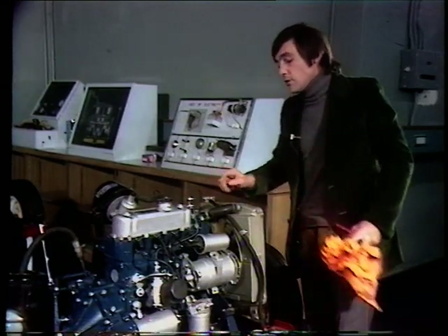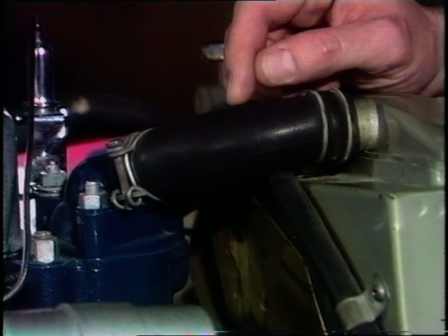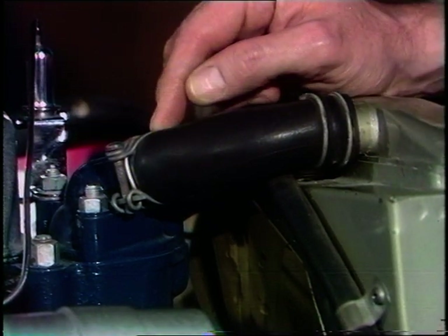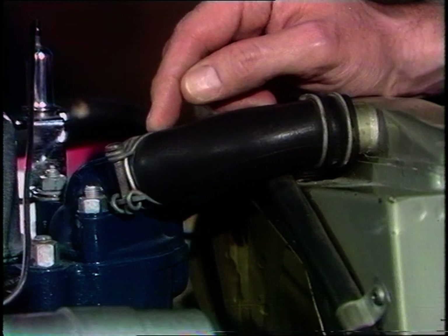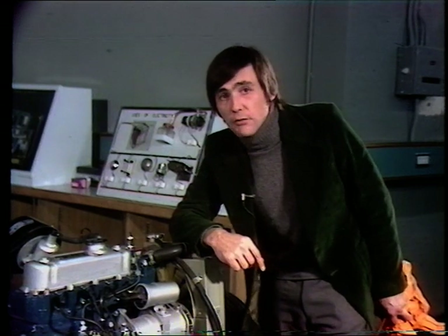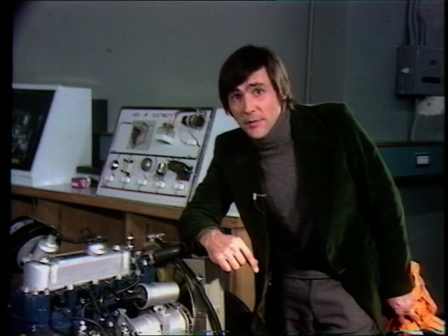Other tips: the hoses. Nothing lasts forever — hoses can crack, they can lose flexibility. At the first sign of that, replace them. And when you've done it, don't do the clips up too tight, because you'll cut through the hose and put yourself back to square one. It's also a good idea to drain and flush the whole cooling system out regularly, because it can get rusty and sludgy. And when you've done that at this time of the year, it's a very good idea to put in some antifreeze.